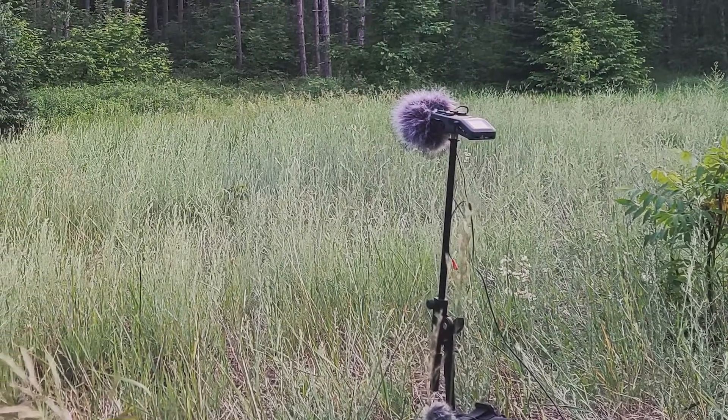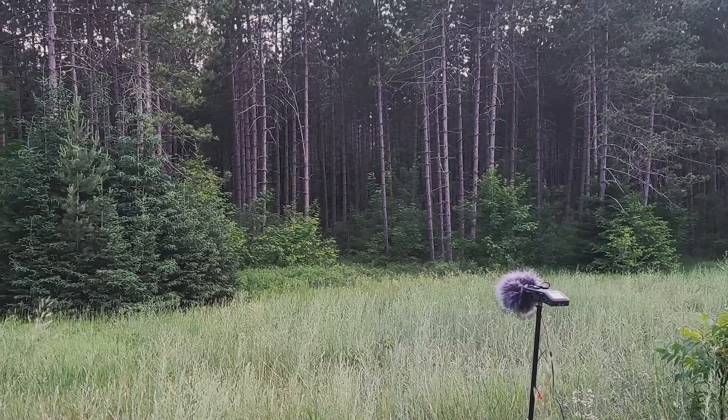I decided I wanted to capture some nature sounds without the constant background buzz of airplanes and traffic. Once you fire up a microphone in nature, it's quite surprising how omnipresent vehicle traffic is — almost nowhere you can go without hearing it. I live in Canada, and generally speaking you can find places that are mostly silent. About a half hour from my house there are some wildlife preserves, and at nighttime with less traffic, less airplanes, and less people out and about, I managed to get some pretty quiet surroundings.